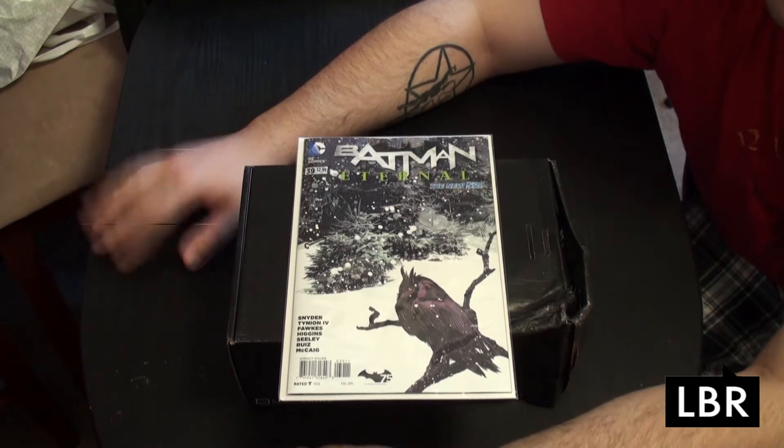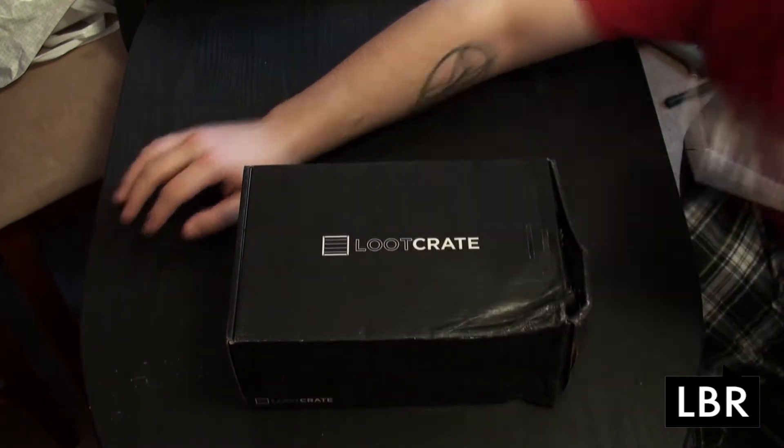That could be kind of neat if the whole time Batman Eternal was about the Court of Owls, but we'll see. Anyways, let's talk about The Loot Crate.